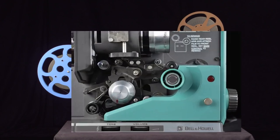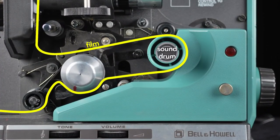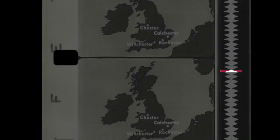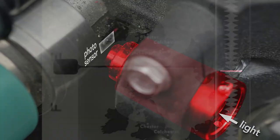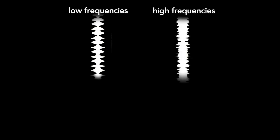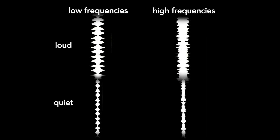Sound in movies is recorded optically on the edge of the film. After the film runs past the lamp, it runs across the sound drum. To read this optical soundtrack, light shines through a tube with a slit, which concentrates the light on a small section of the film's soundtrack. A photosensor on the other side of the film measures the amount of light passing through at a given time, converts it into current, and this current drives the speakers. A soundtrack that oscillates slowly produces low frequency sounds; if it oscillates more rapidly, it produces higher frequencies. The volume is determined by the amplitude or width of the soundtrack — louder sections are wide and quieter sections are thinner.